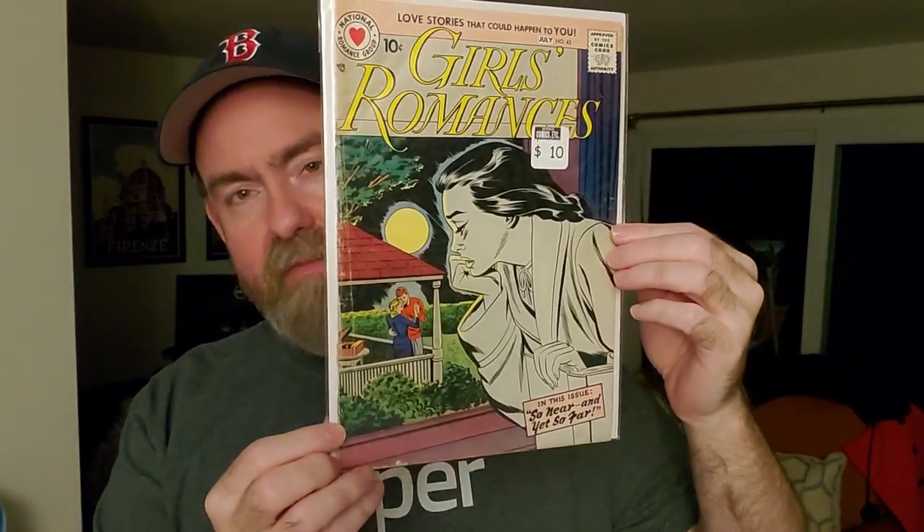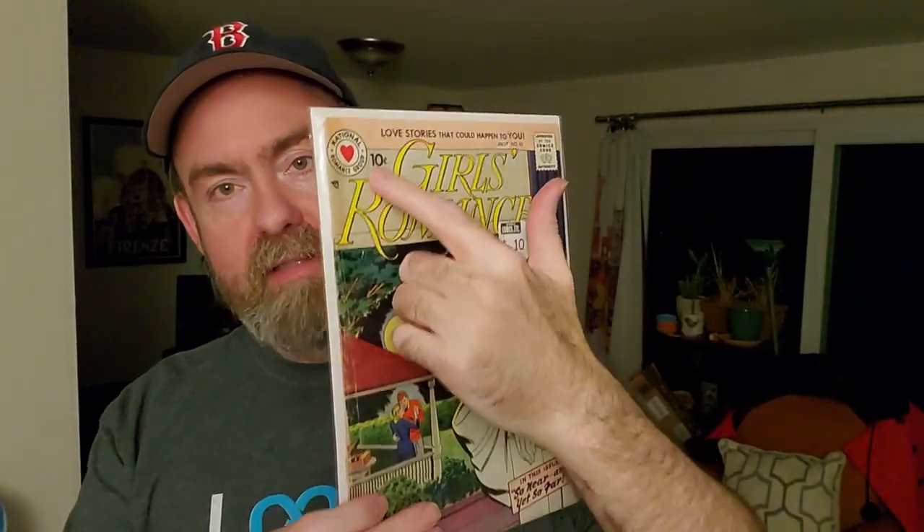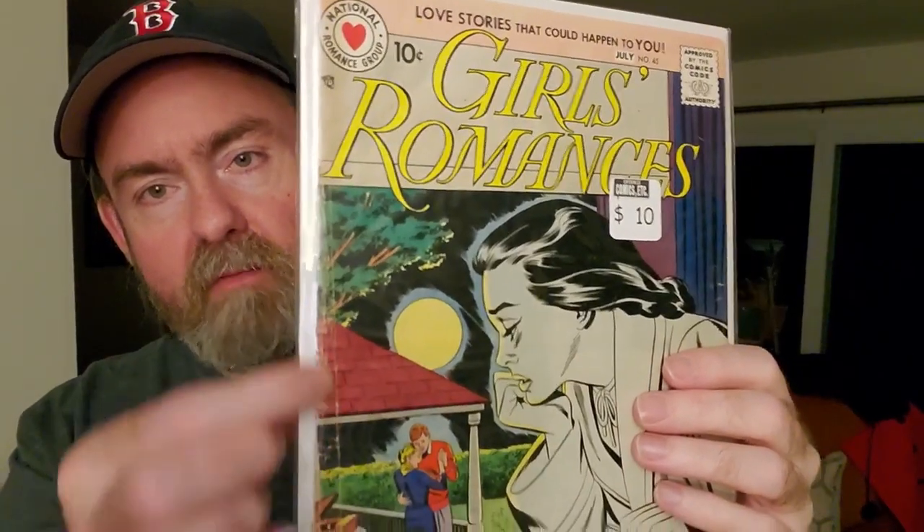I've been focusing my romance collection — I decided to get rid of a lot of my DC and Charlton romance books because I was just filling numbers. I made a list of all the issues I really want based on the cover art, and they had one of those. It's Girls' Romances #45 from 1957. I love the monochrome image — the woman in the foreground, the big moon, the night sky, watching her beau with another woman. Love the design, the art, the era. It's a 10-cent book with the banner. It was only ten dollars and presents really nicely despite some spine issues.